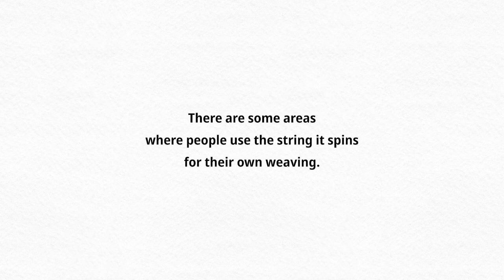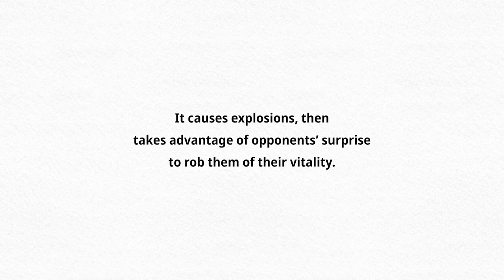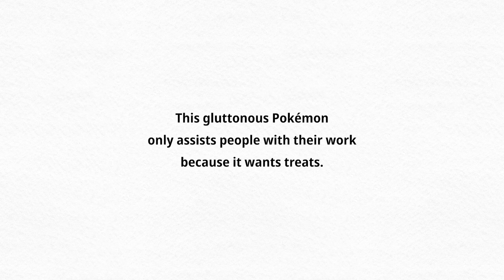So I'll read them out to you. First: 'There are some areas where people use the string it spins for their own weaving.' Second: 'It causes explosions, then takes advantage of opponents' surprise to rob them of their vitality.'